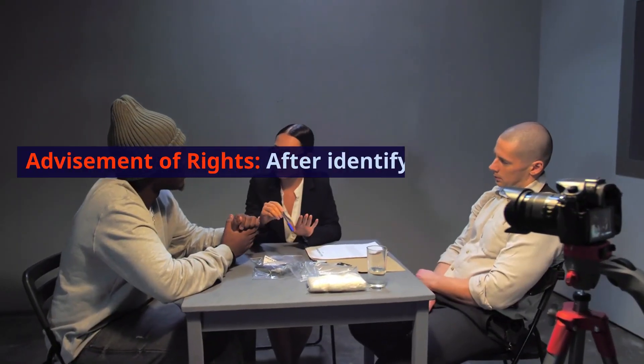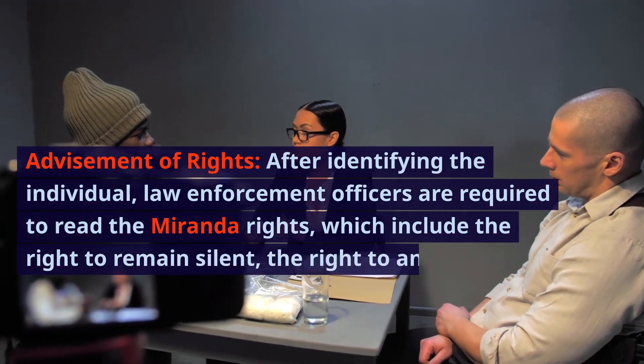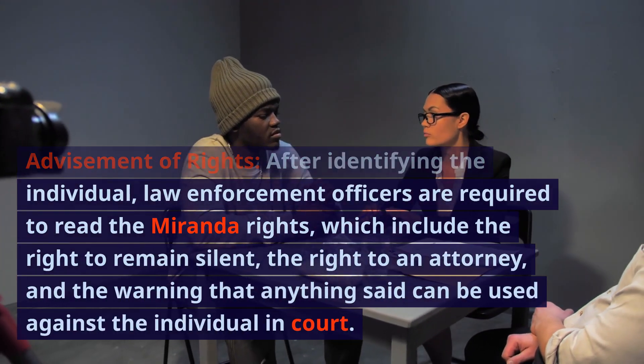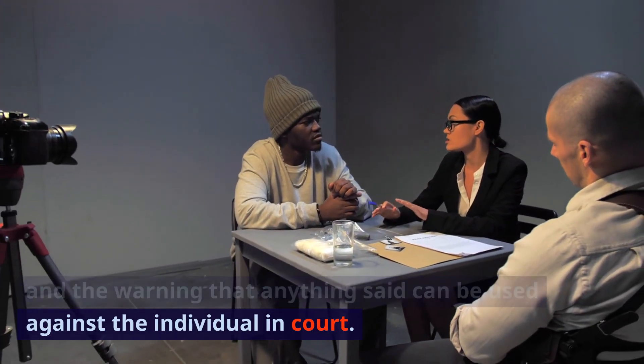Advisement of rights. After identifying the individual, law enforcement officers are required to read the Miranda rights, which include the right to remain silent, the right to an attorney, and the warning that anything said can be used against the individual in court.